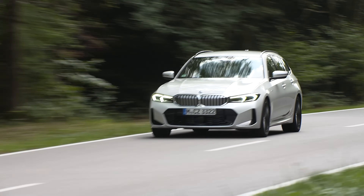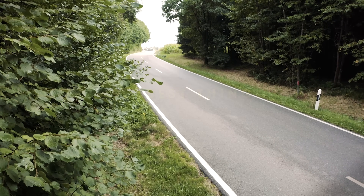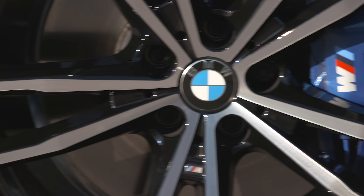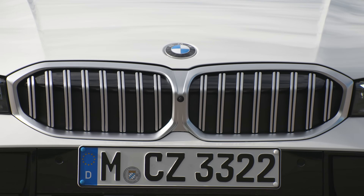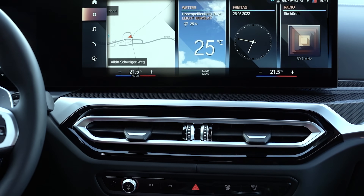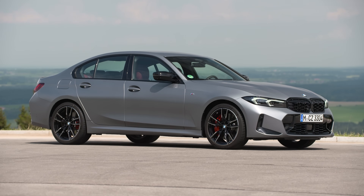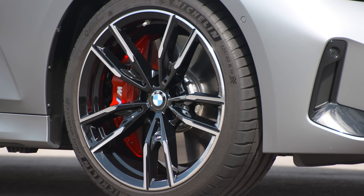Aside from the plug-in hybrid version, the best thing about the facelifted 3 Series is the fact that not much has changed — meaning in pretty much all aspects, from its driving dynamics to its interior quality, the new car is just as brilliant as the class-leading old car. But if there is a worst thing about the new 3 Series, it's probably that they've removed the physical buttons for the climate controls and put them on the touchscreen. Not much has changed, but not much needed changing — the new 3 Series is just as brilliant as the old 3 Series.